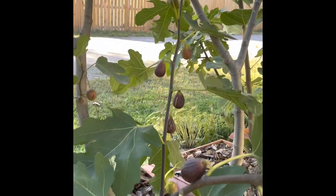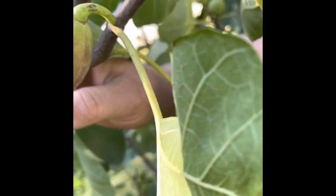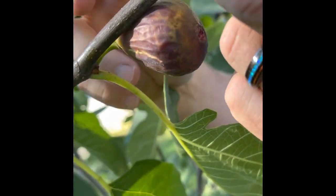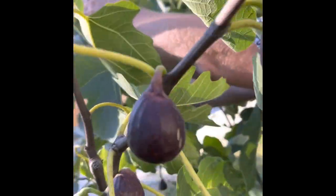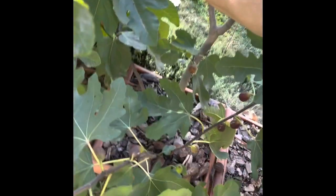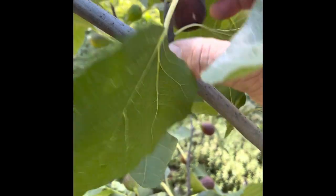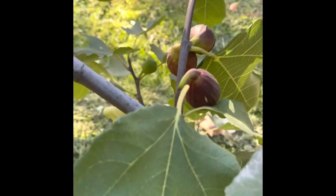The first year I had it, it seemed to have a pretty strong case of fig mosaic virus, but since then it's really grown out of it. You can see it's just loaded with figs — tons of them on there. I've been picking this one for quite some time. I definitely feel like this is worthwhile for anyone to grow. It's got a long neck for ease of picking.